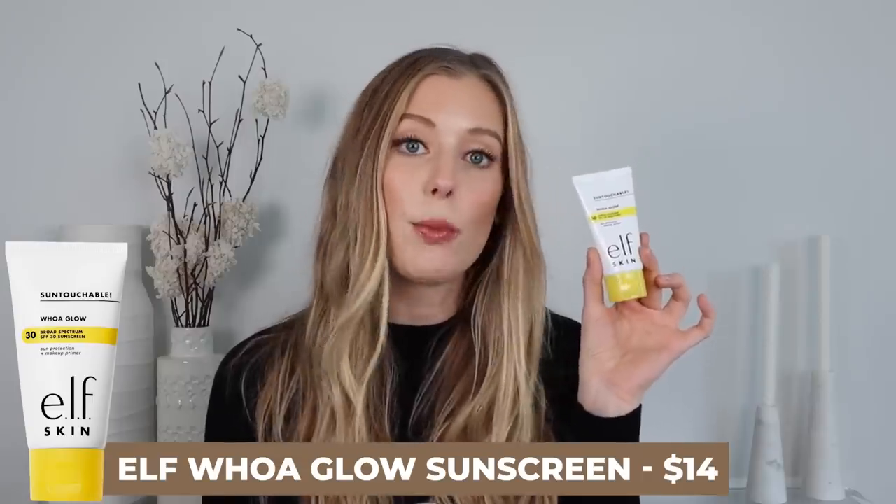I only have two skincare launches for this video. I feel like most of the launches were hair care and makeup. The first skincare launch that I knew I had to pick up right away is the e.l.f. Skin Sun Touchable Woe Glow Sunscreen. e.l.f. has been launching so many new products recently and a lot of them are pretty apparent attempts at dupes of really popular products. This one is definitely an attempt to dupe the Supergoop Glow Screen. They use similar terminology and similar packaging — we have Woe Glow, yellow and white — they're trying to be Supergoop.